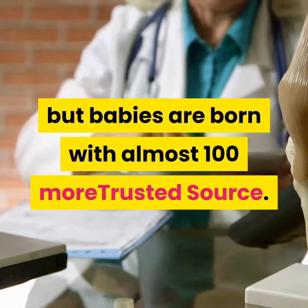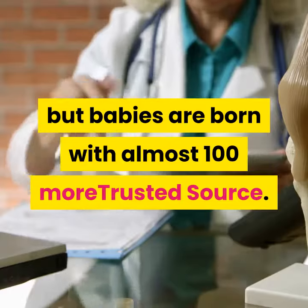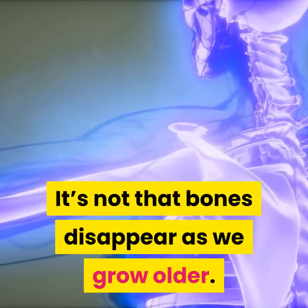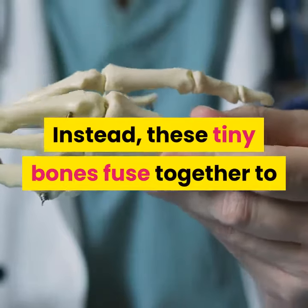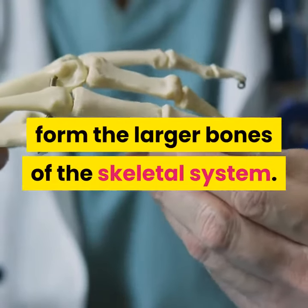Number two: babies are born with 300 bones, but adults end up with only 206. It's not that bones disappear as we grow older — instead, these tiny bones fuse together to form the larger bones of the skeletal system.